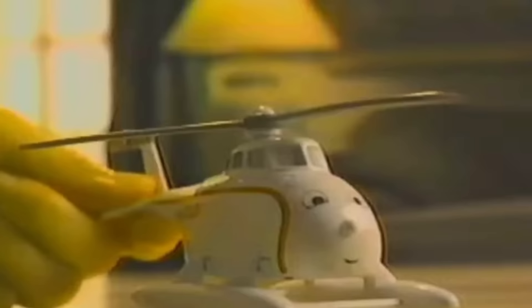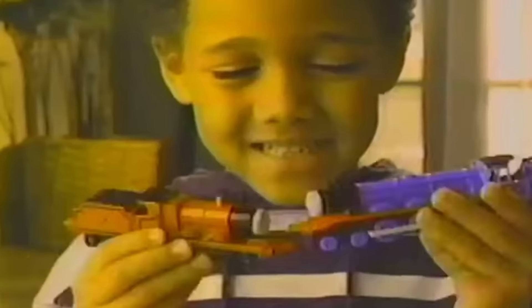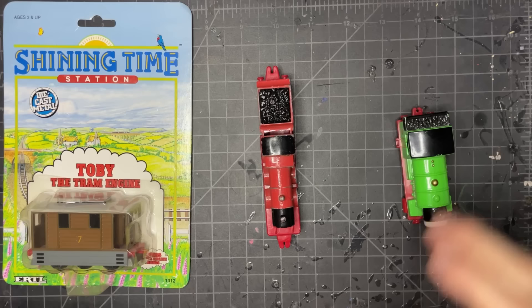And this isn't just evident in the final toys, but the prototypes and samples too. With all this being said, you may be wondering — why are we even talking about all this? Well, ladies and gentlemen, as you can see here, I have a couple for us to talk about today — three in particular.